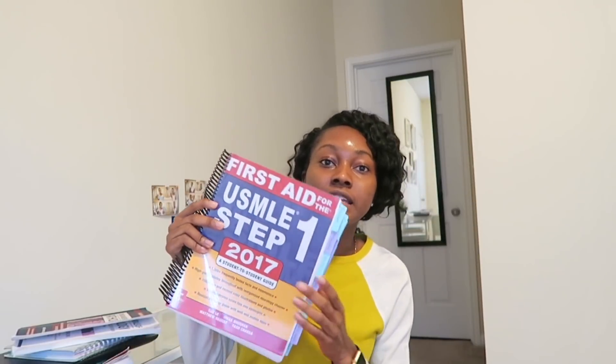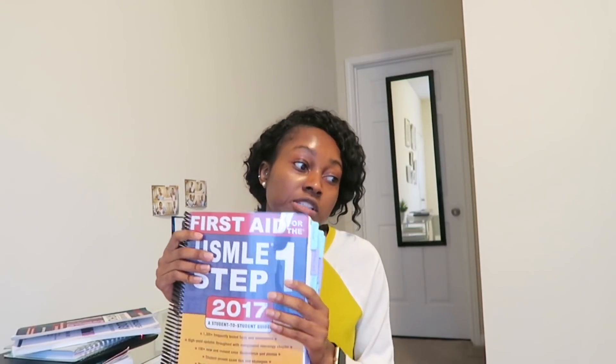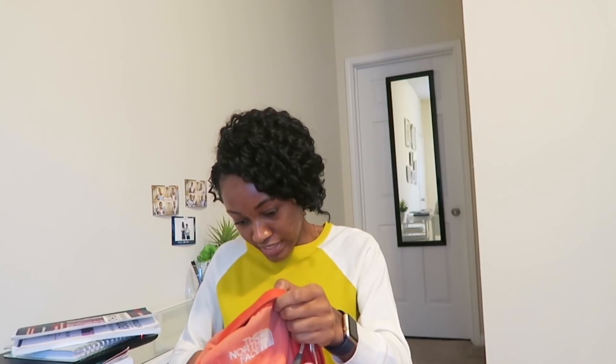Next is this big thing — I don't carry it every day but I needed it on campus today. This is 'First Aid for Step 1.' People refer to this as like the bible for medical students — that's a bit extreme, but all medical students are going to use this in their first two years. It pretty much has everything you need to know for Step 1 condensed into high-yield material. I've really been using it starting this semester.